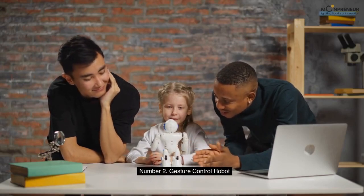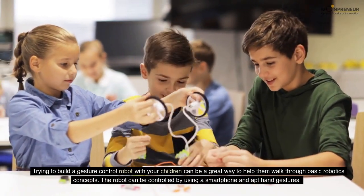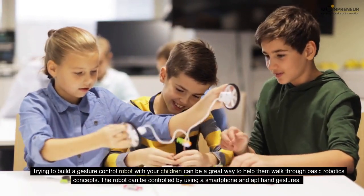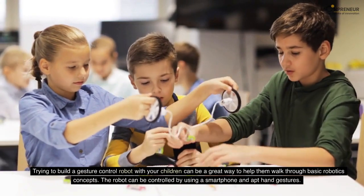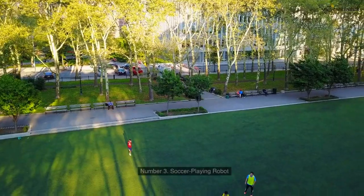Number 2: Gesture Control Robot. Trying to build a gesture control robot with your children can be a great way to help them walk through basic robotics concepts. The robot can be controlled by using a smartphone and hand gestures.